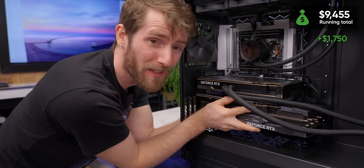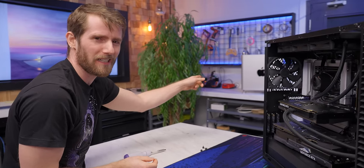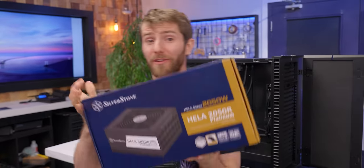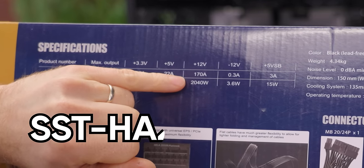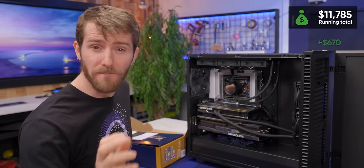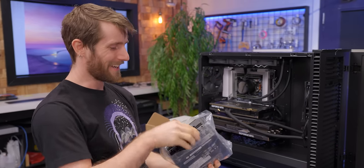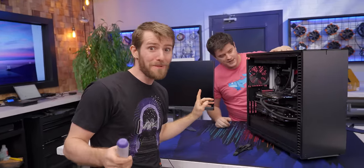Since the shortage, prices for these have gone up a fair bit, but I still think we're going to end up looking great — good by comparison. To power this mess, we went with the Silverstone Hella 2050R Platinum — SST-HA2050R-PM for short. It costs a whopping $670 US dollars, which only sounds like a bad deal until you compare it to the Mac Pro. Now that the build's done, all we've got to do is fire it up and run some benchmarks.